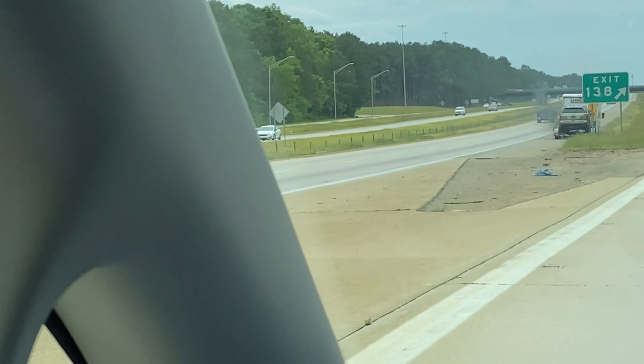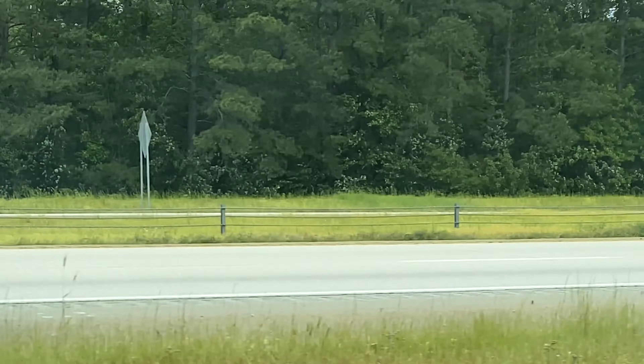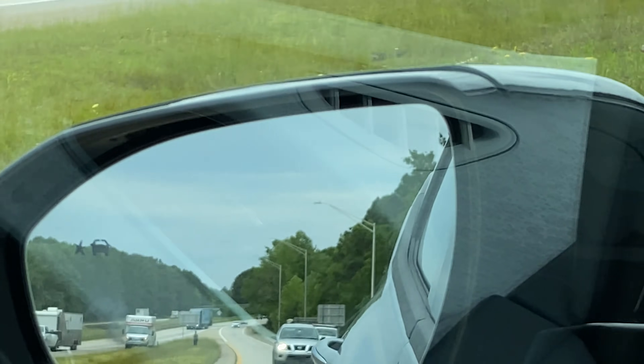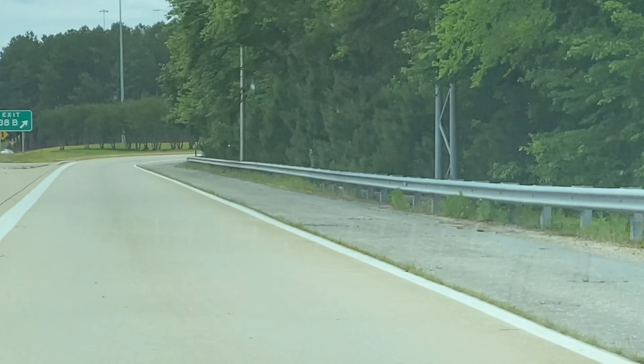This U-Haul is on fire! What the hell? Whoa! Guess the brakes got hot and it is burning down. That's crazy! Anyway, this is our exit.